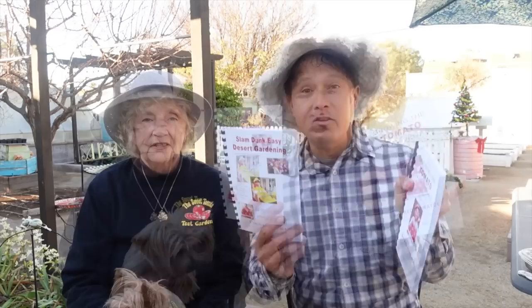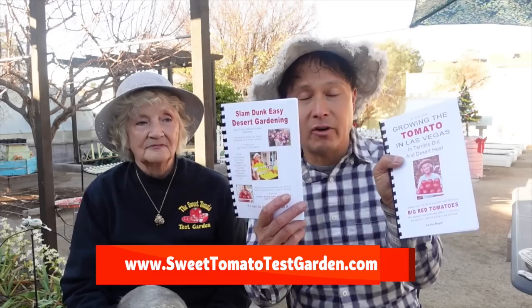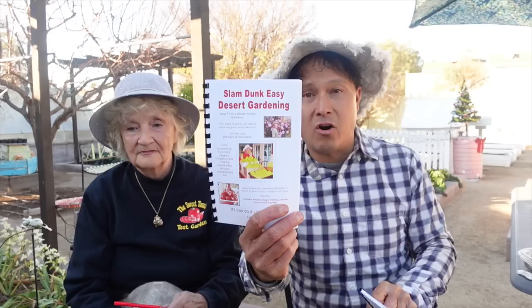Now I have the pleasure of interviewing Leslie Doyle, also known as the Tomato Lady here in Las Vegas. I was in her very garden 10 years ago and interviewed her in the shade. She moved here in 1990 and has been gardening here for 30 years, teaching people who move to Vegas from more northern climates how to grow here. She has two books — out of print but available as digital downloads at sweettomatotestgarden.com. These are critical resources for growing tomatoes or gardening in the desert.